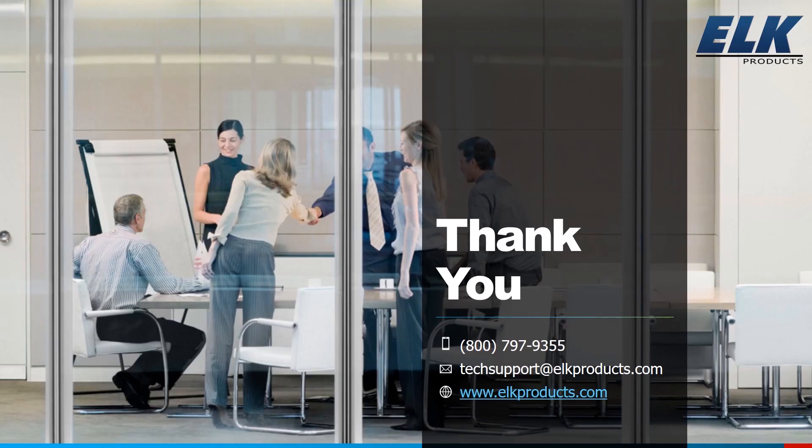Thank you everyone for taking time out of your schedule to join us today for this overview of the M1 EZ8 and the M1 Gold, including comparisons between the EZ8 and GE platforms for those transitioning from GE systems. We feel the M1 EZ8 is an excellent choice for that need. If you have questions, please contact us at 1-800-797-9355, email us at techsupport@elkproducts.com, or visit our website at elkproducts.com. Thank you very much and we look forward to our next webinar.